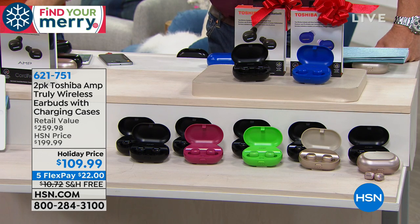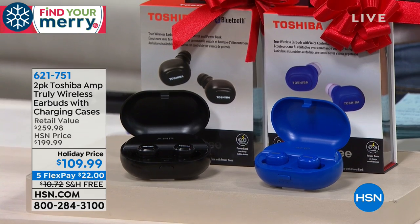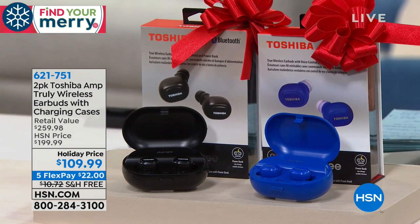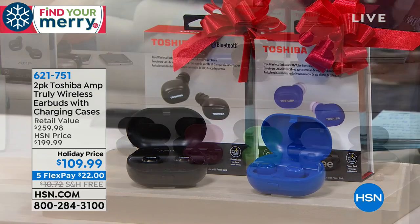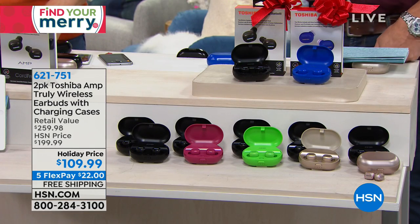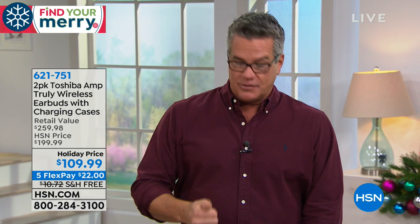You put headphones on and that's like telling everybody: I don't need to talk to anybody, I'm shutting out the world. You may not want to do that at work or school or the library — you still want that discreet listening, and that's what these allow you to do. You can receive phone calls. You can do all the things you can do with traditional headphones or earbuds, but with incredible sound from Toshiba.